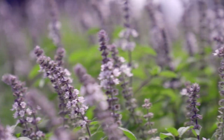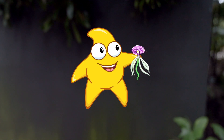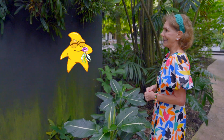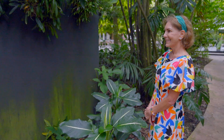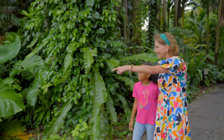There are so many different types of very cool plants here at Fairchild Gardens. Oh, orchids are so beautiful. Let's go learn more about them.